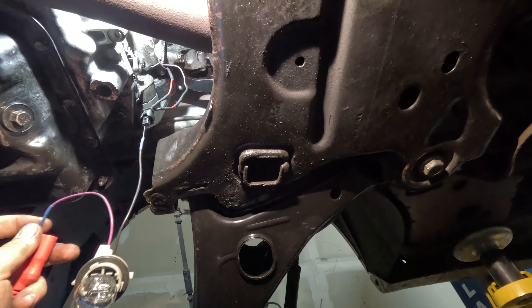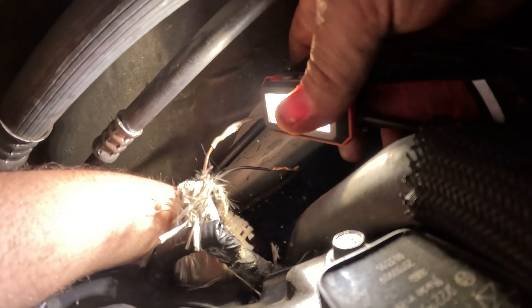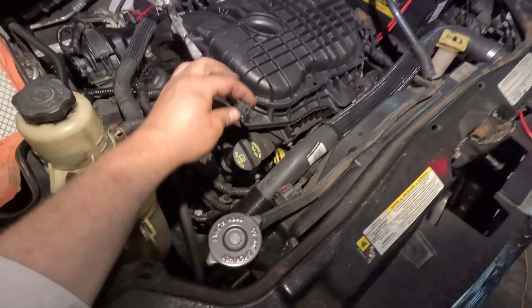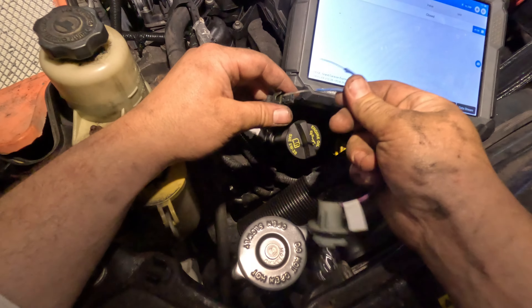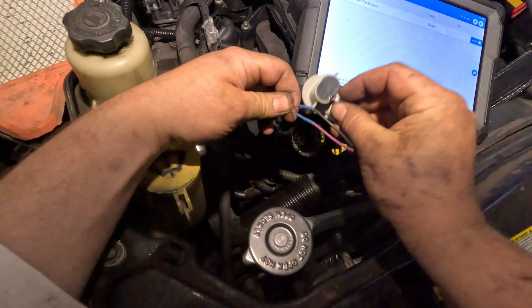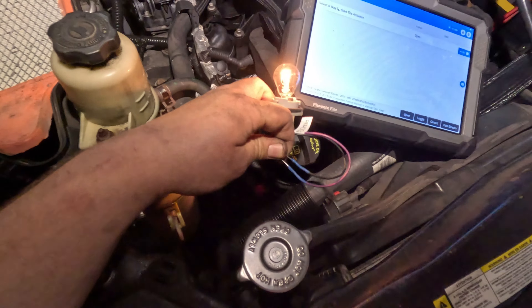I'm just going to close the gate and test it directly — go across with my power probe, that's power and ground. Now if it works it should light up. I push open on the scan tool — it says open over here — and it lights up. Alright, so now this is fixed. I'm just going to get this tucked back in and plug everything back together.